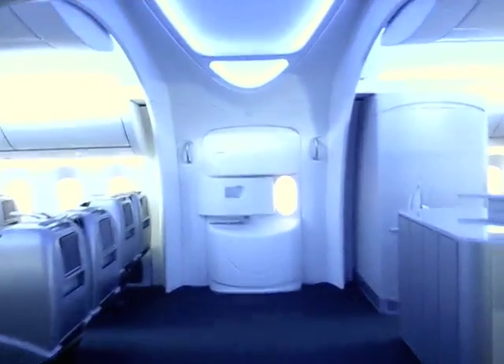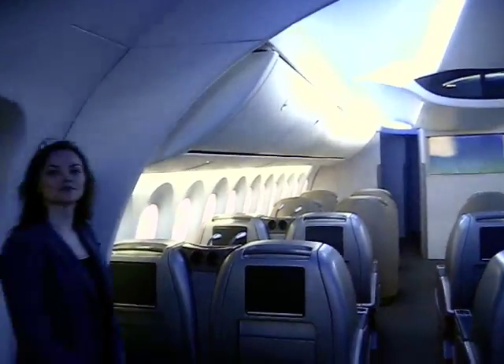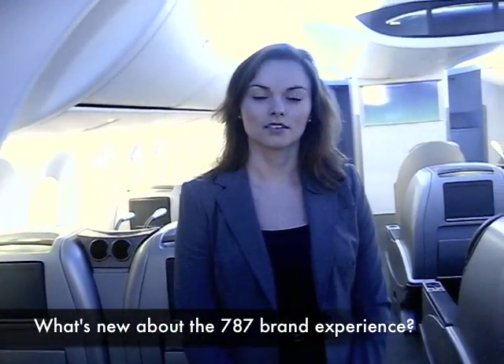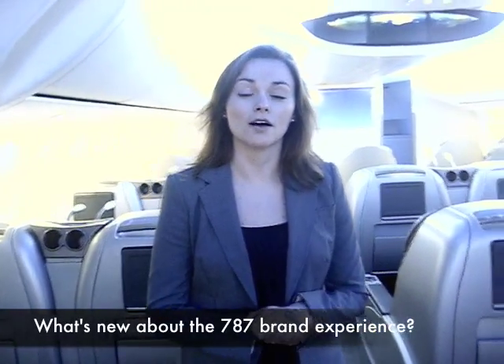Why don't we go inside the 787 right now and see what really differentiates the 787? There are actually two ways Boeing is working on branding with the 787. The first involves features that will help improve the passenger experience — things found standard on every 787 that operates with every airline that purchases it.